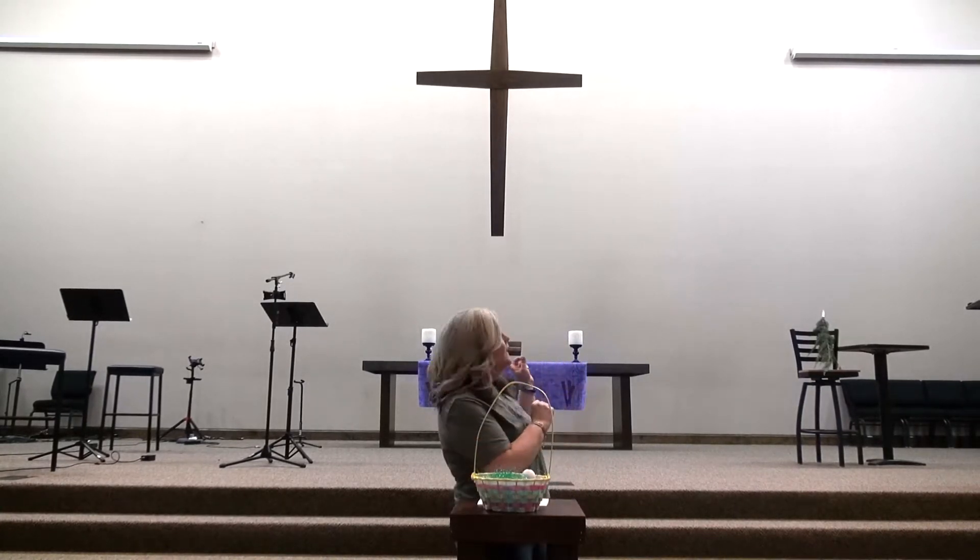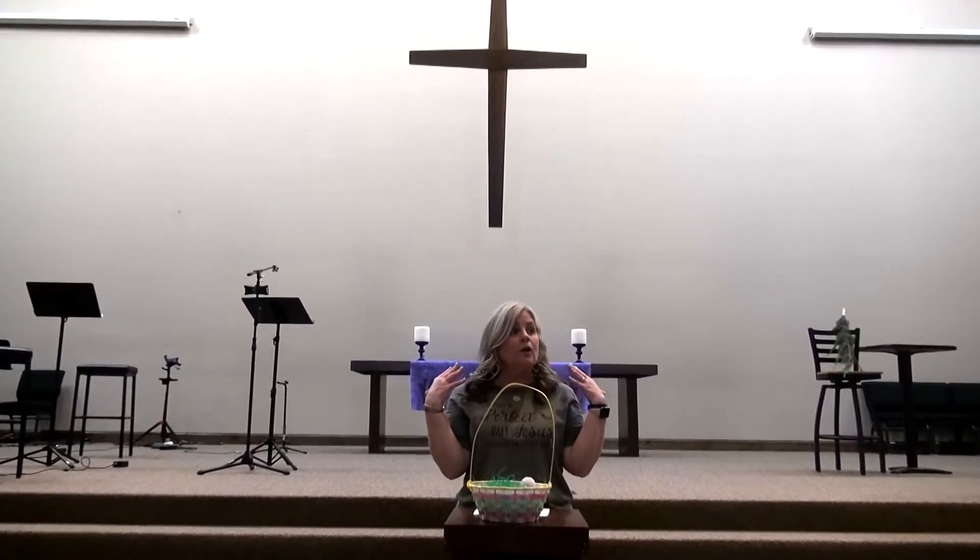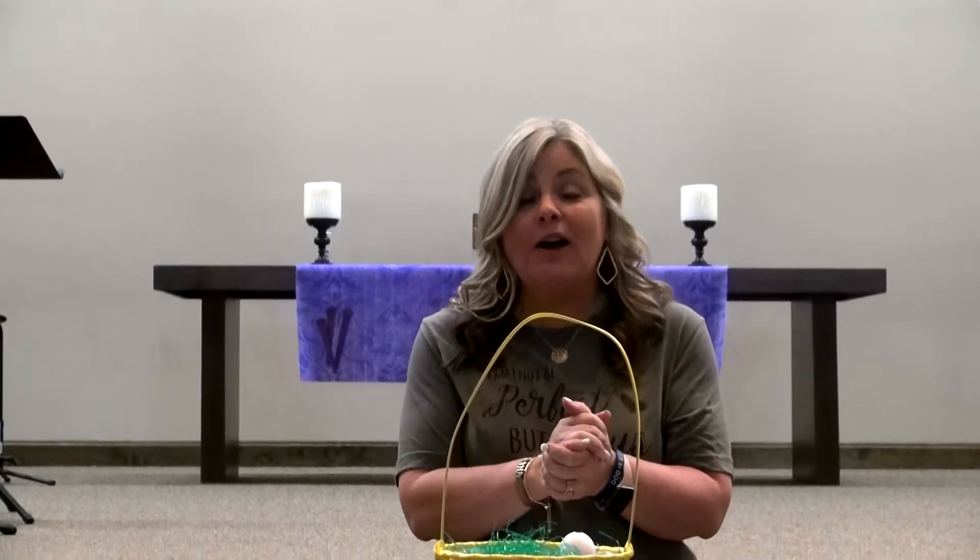Look! Does it look familiar? There's the cross. Where are we right now? Where could we be? What room is this? Yes, you're right. We're in chapel.